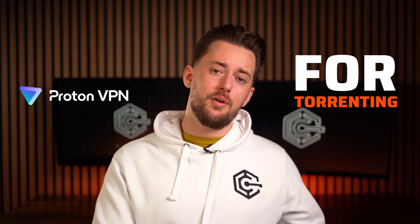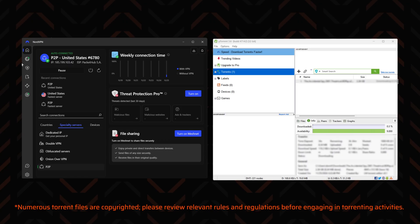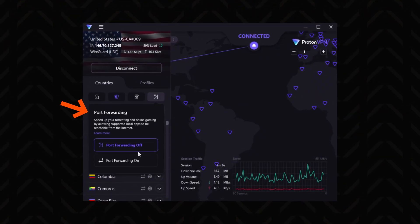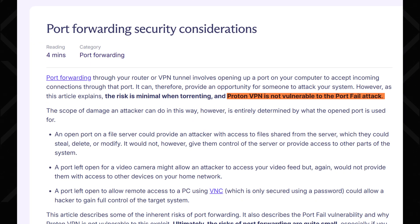For torrenting though, I recommend ProtonVPN. NordVPN has specialized servers that work well for this too, but Proton has port forwarding — a feature meant for faster and more stable downloads. Most VPNs, including NordVPN, say that port forwarding is unsafe and won't touch it, yet ProtonVPN took the time to perfect it and even added additional security measures. So I'd recommend trying ProtonVPN's torrent capabilities first.